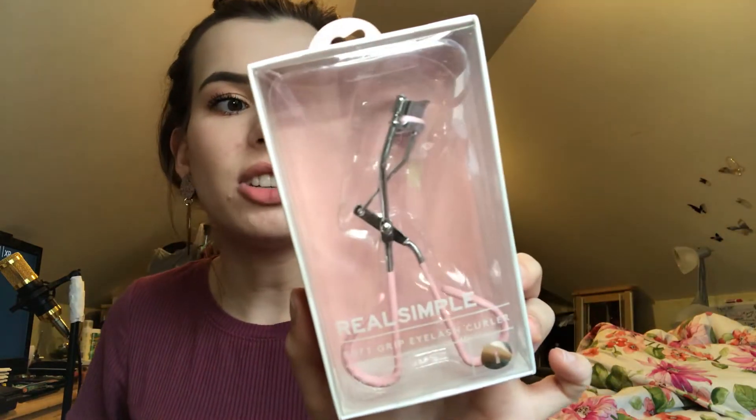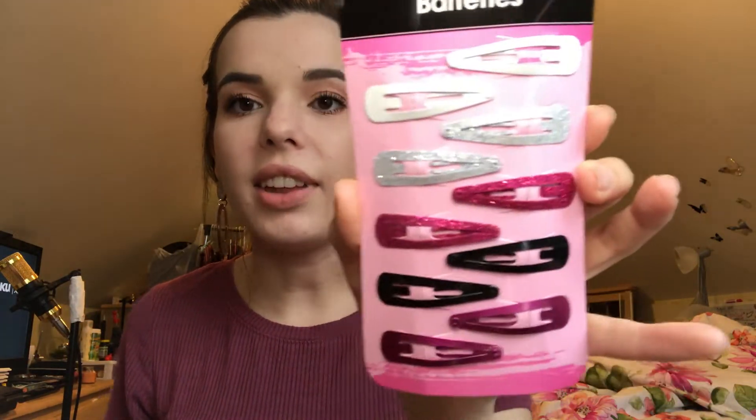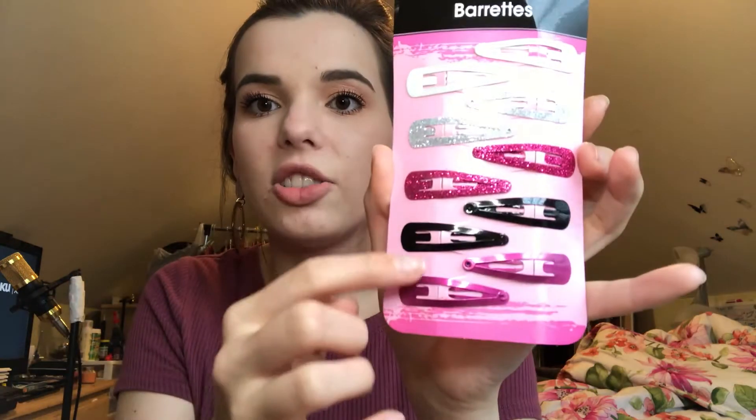I saw this pink eyelash curler and thought it was cute. And then I went ahead and threw in one of these — this is actually from the Dollar Tree, so it was only a dollar, but they're super cute and I have a ton of them. I thought it would be nice to get you guys one because I love crazy fashion and accessories, and it's just something to spice up your outfit. I love these colors and then you've also got the plain ones.